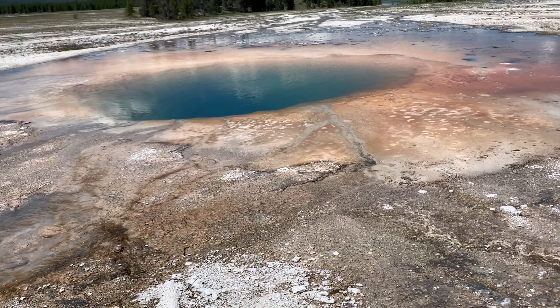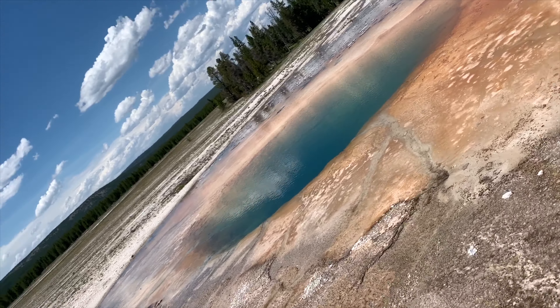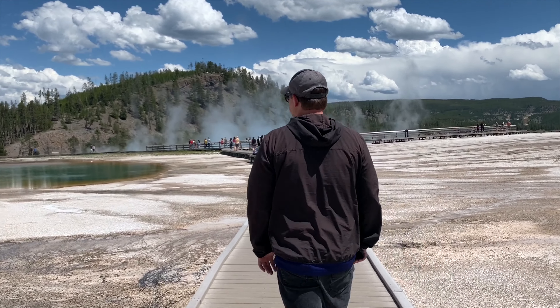This one behind me is called the Opal Pool — this one is really deep. Who knows how far it goes. It's beautiful pastel colors — so photogenic. Looks like you're walking into a cloud.